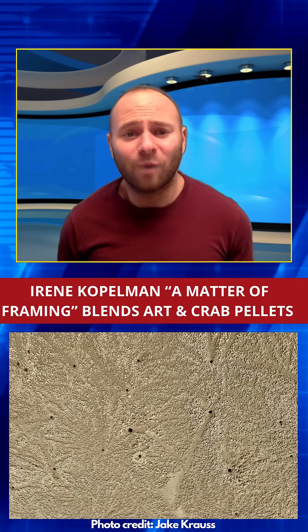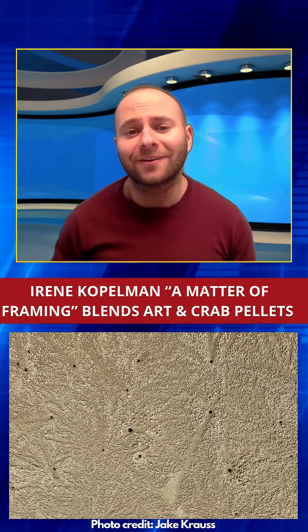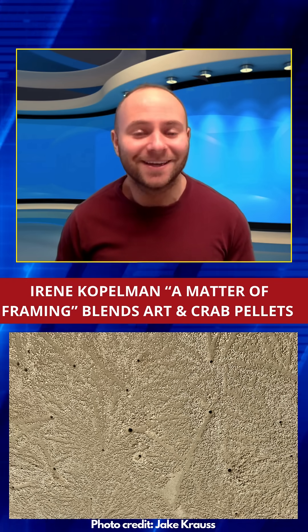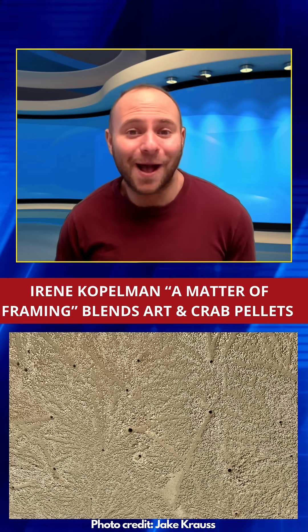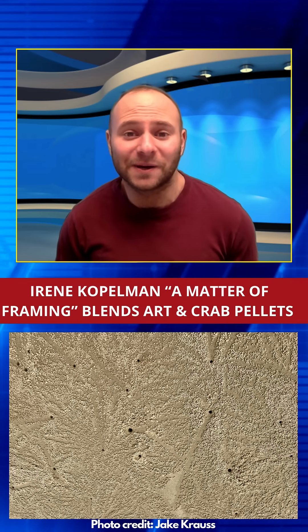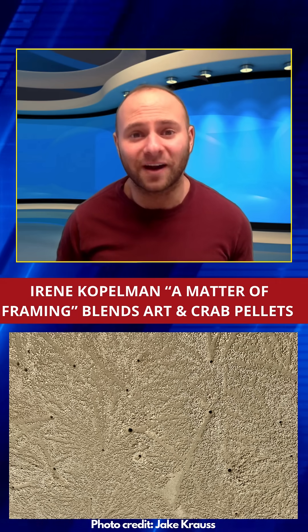Beginning with watercolors in 2014, her work evolved over a decade to capture the delicate artwork of crabs before waves erase their trails. Now showcased in "Irene Koppelman: A Matter of Framing" at MAC Panama through January, this series invites us to see beauty in the brief and unnoticed, bridging the art world with the environment.